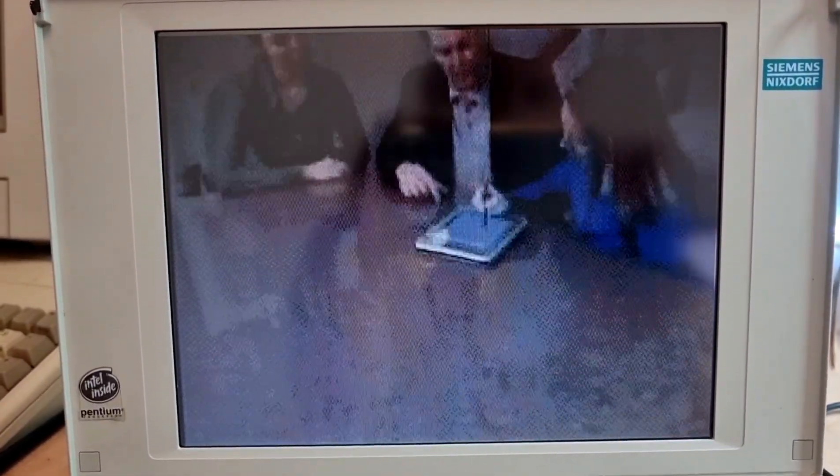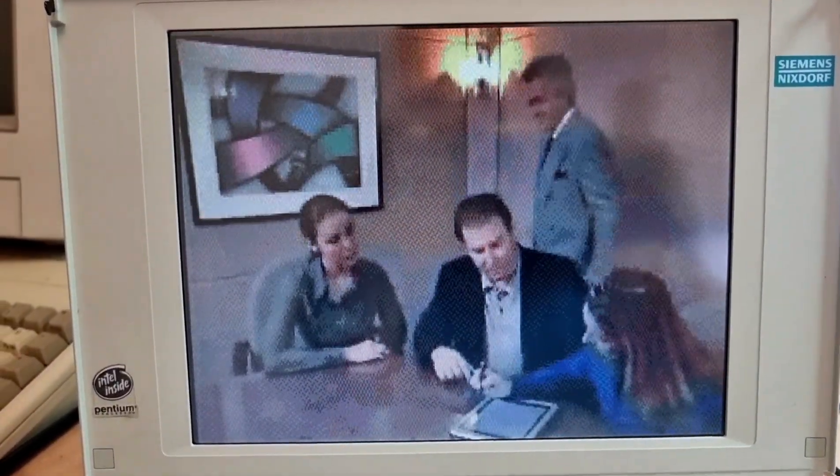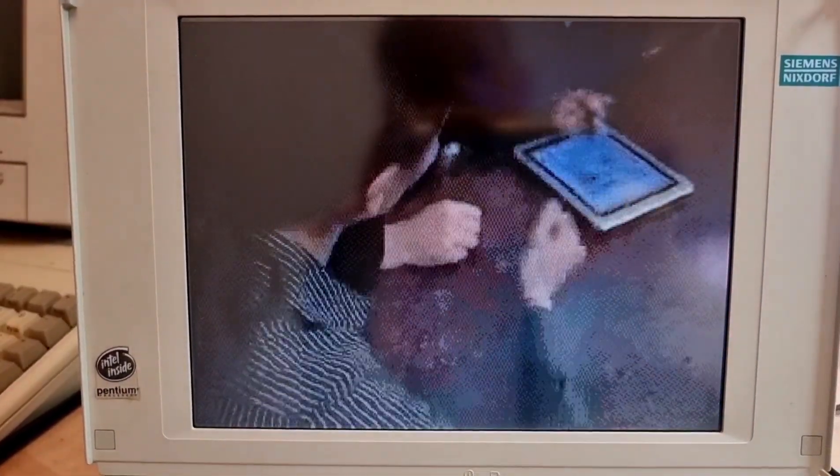This is both convenient to the user and impressive to a customer. The tablet can become an interactive device that shows you the tablet.